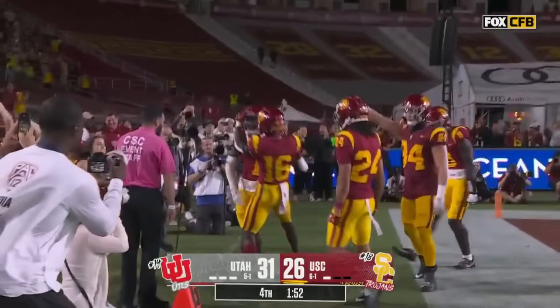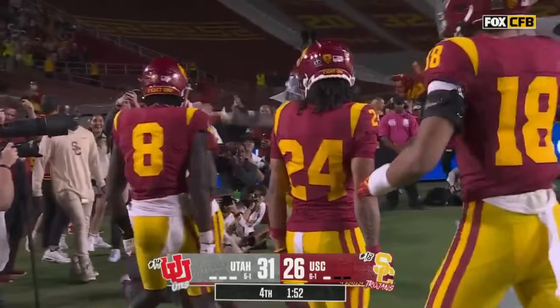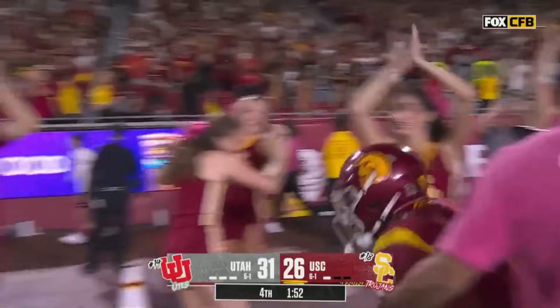Zachariah Branch has given the Trojans a chance with a great punt return. The Trojans are set up first and ten at the Utah 15-yard line.